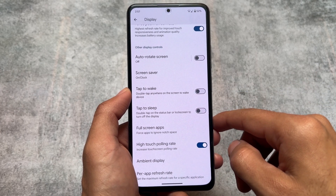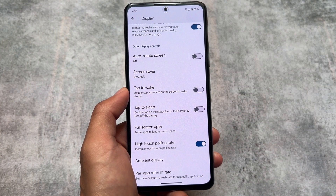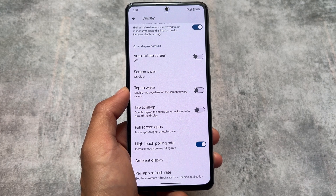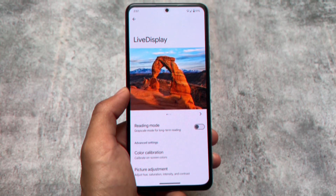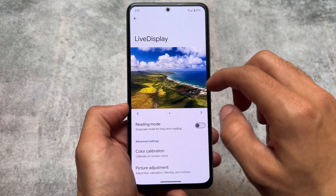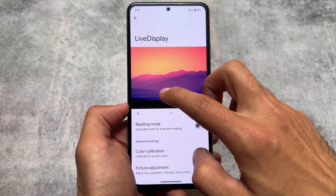One more thing: in the display settings you will find a high touch polling rate option. It was not available in the previous update, but in this update it's there. It could be device-specific, but most devices should support that.